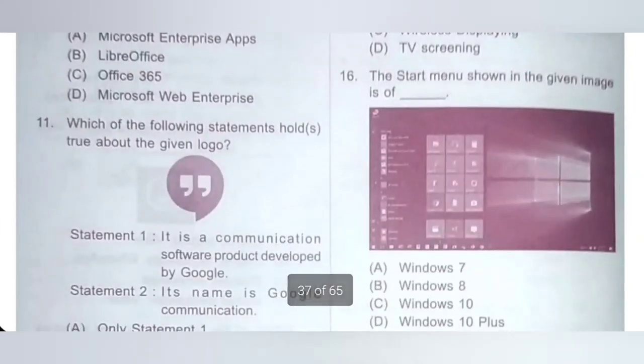16th: the Start menu shown in the given image is of Dash. A: Windows 7, B: Windows 8, C: Windows 10, D: Windows 10 Plus. The Start menu shown in the given image is of Windows 10. Option C is the correct answer.